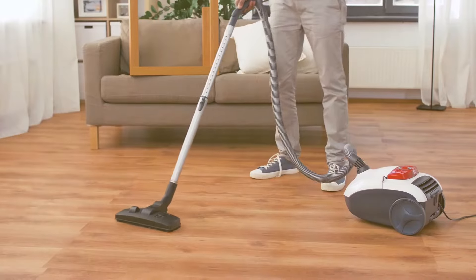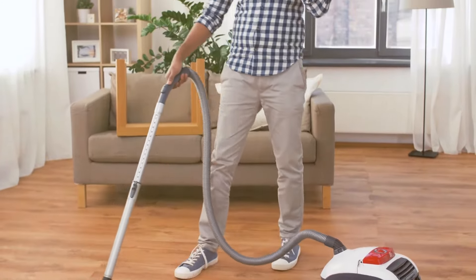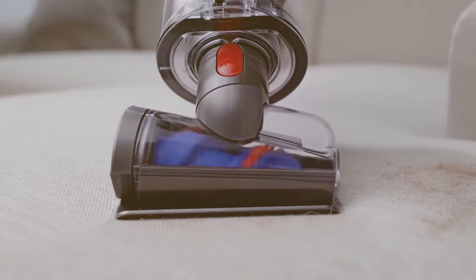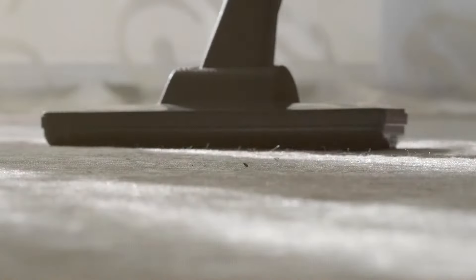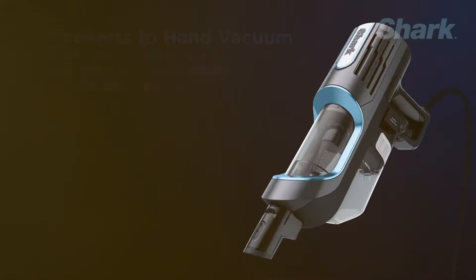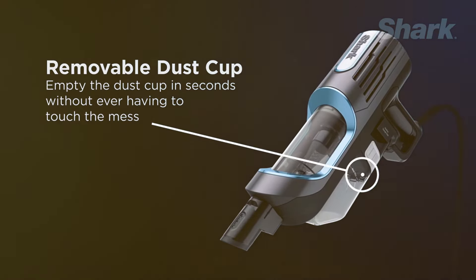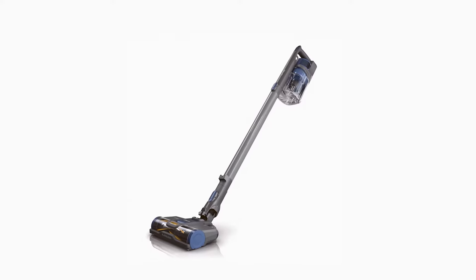Design is not just about aesthetics — it's about how the vacuum cleaner functions in everyday use. Dyson stick vacuums have a distinctive, futuristic design with a clear dustbin, making it easy to see when it's time to empty. The point-and-shoot mechanism in models like the V11 helps to hygienically eject dust and debris deep into your bin without having to touch the dirt. Shark designs are practical and user-friendly, with features like LED headlights on the nozzle to illuminate hidden debris and a freestanding mode for the Ion F80, which is not a common feature among stick vacuums.